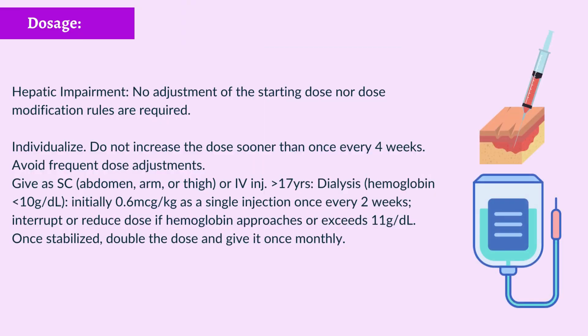Dosage — Hepatic Impairment: No adjustment of the starting dose nor dose modification rules are required. Individualize dosing; do not increase the dose sooner than once every 4 weeks. Avoid frequent dose adjustments. Give as subcutaneous injection (abdomen, arm, or thigh) or intravenous injection. For patients greater than 17 years on dialysis with hemoglobin less than 10 g/dL: initially 0.6 micrograms per kilogram as a single injection once every 2 weeks.